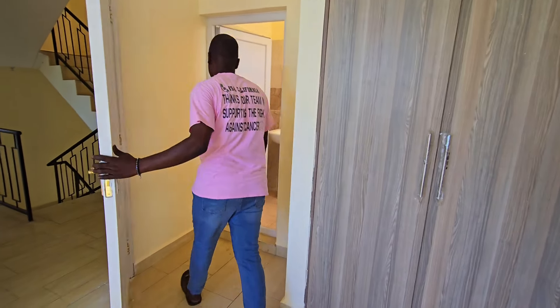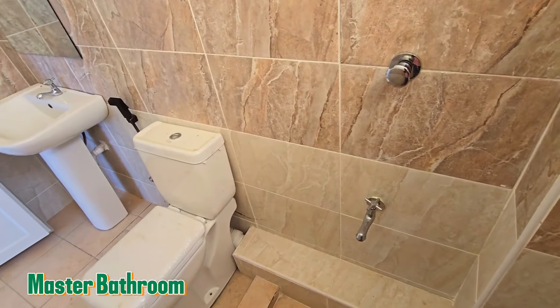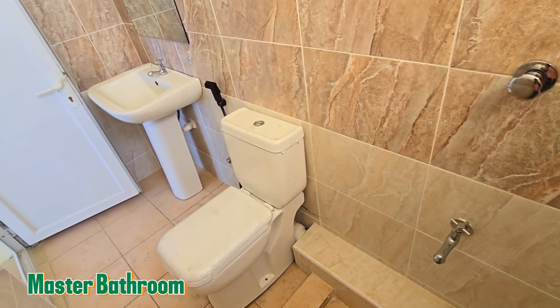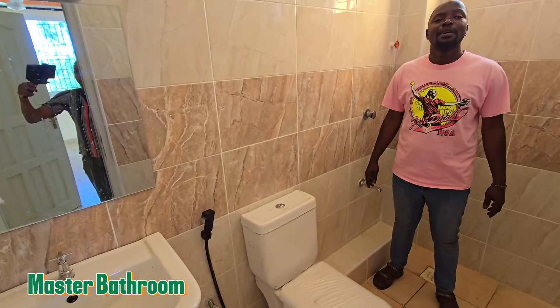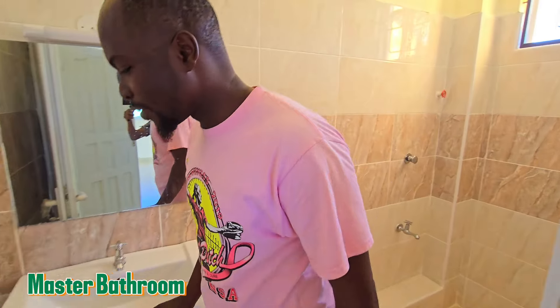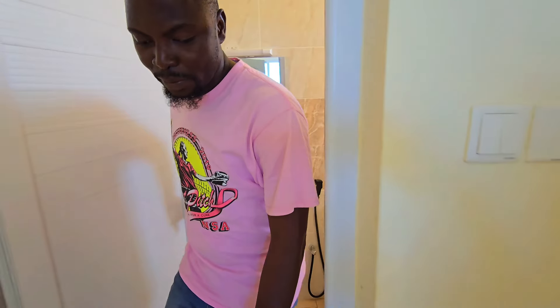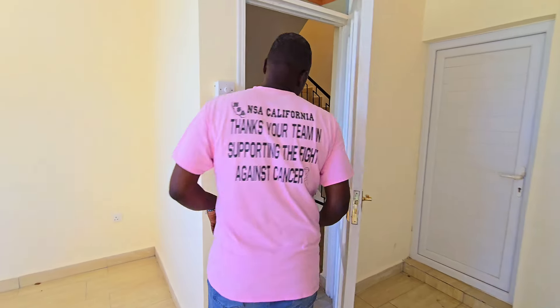This is the master washroom — you can see how spacious it is. Two people, a couple, can take a bath here. There's a toilet, a sink, and a nice mirror. That's the master washroom.